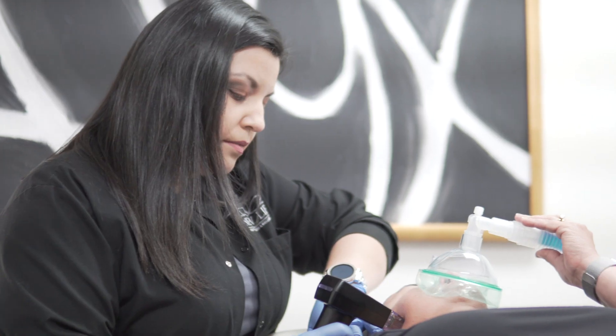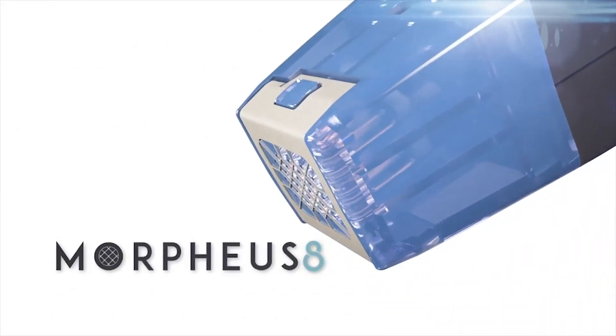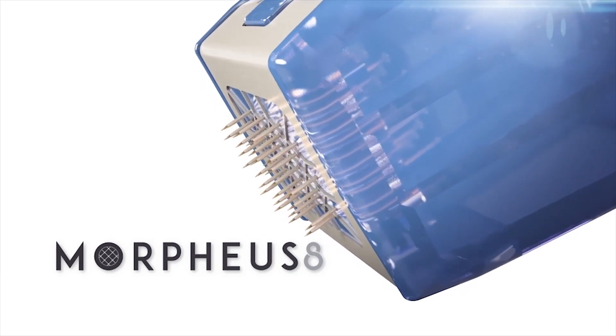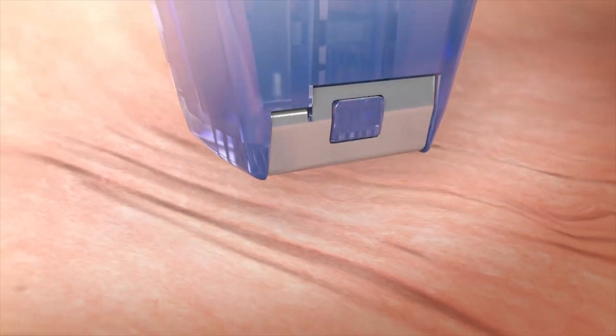Morpheus 8 is a new technology that came out in 2019 that addresses skin laxity in men and women. Men and women as they age undergo skin laxity or looseness in their skin, and it often develops into wrinkles and certain areas that are just bothersome.